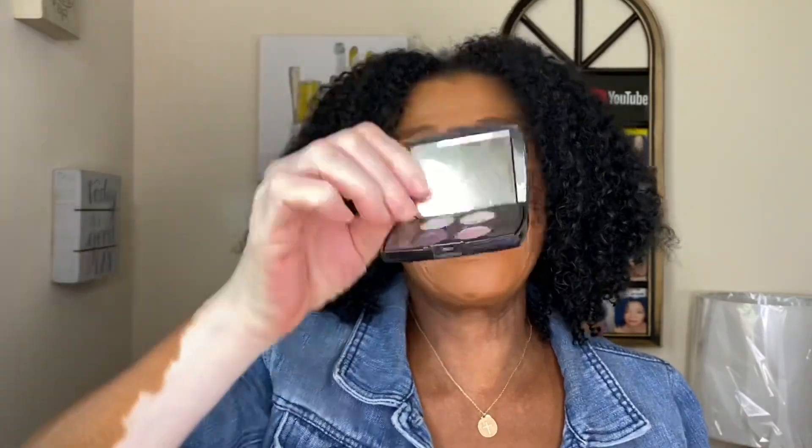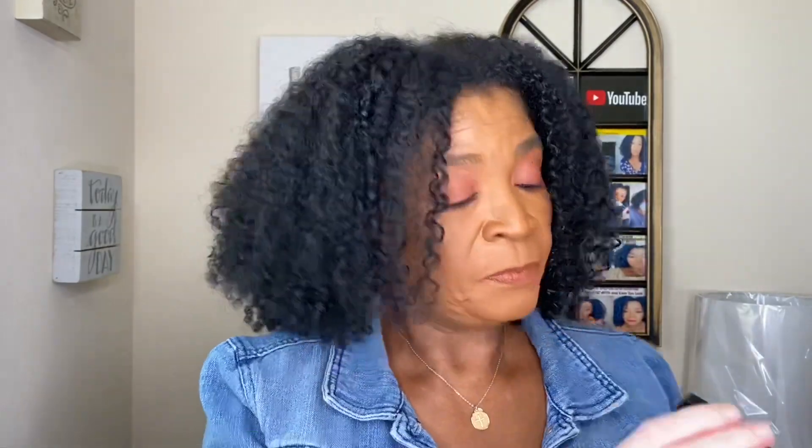This is my smallest palette and it is by Lancôme. There are some pretty shades in it — I think I might have used it once, maybe on a video. Beautiful purples. And now I should go to my largest one.